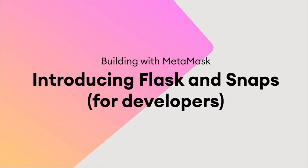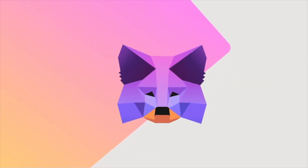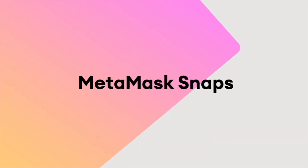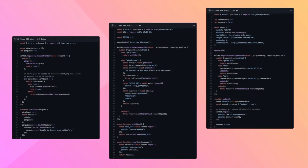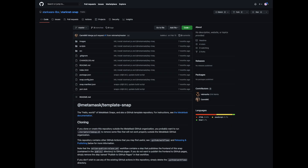MetaMask Flask is a fork of MetaMask for developers — a parallel distribution with the most cutting-edge features and ideas. The first such feature is Snaps. Snaps lets developers introduce snippets of code to extend the functionality of MetaMask and create completely new kinds of dApps. ConsenSys and StarkWare have created a StarkNet Snap for developers to build with, which would not have been possible before due to StarkNet being a non-EVM network.